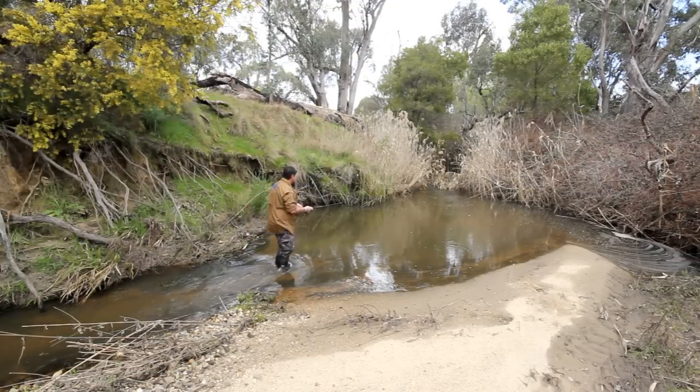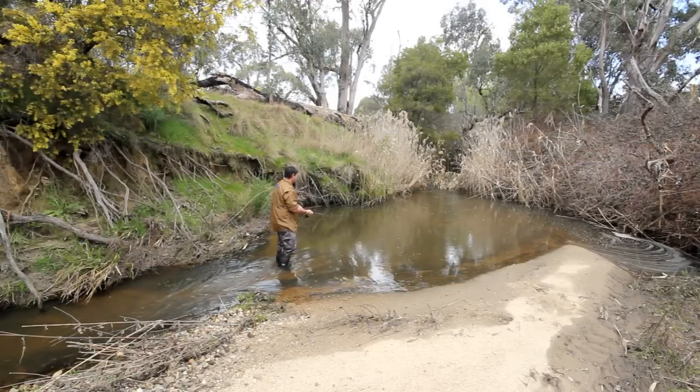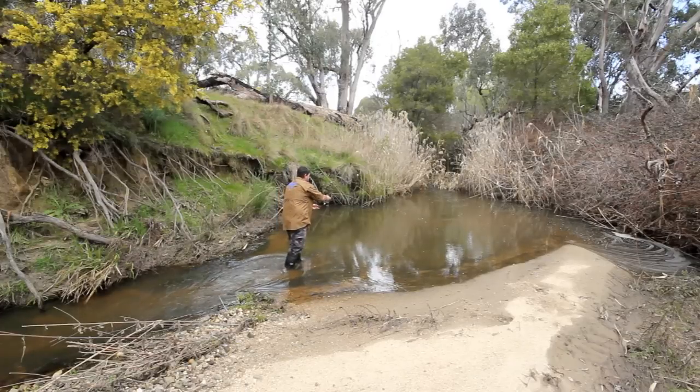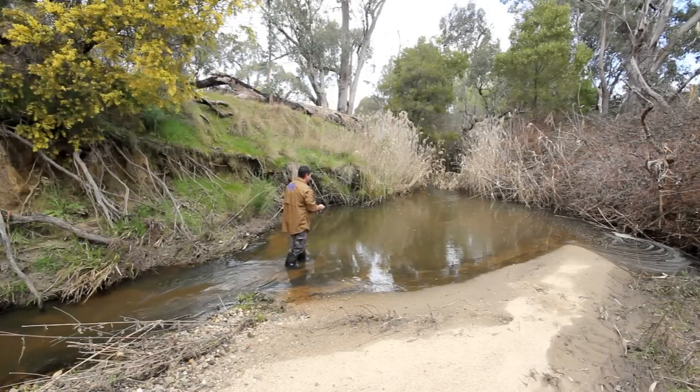This has all the ingredients of a good trout spot, good trout hole. There's only one thing missing, and I don't think I have to give out a prize for guessing what that is. That's the trout. Where are they?